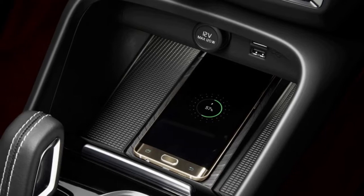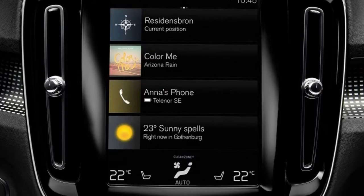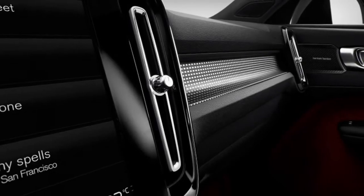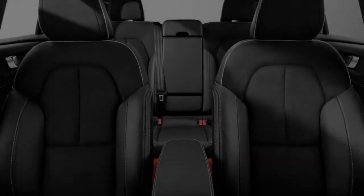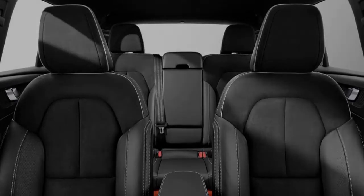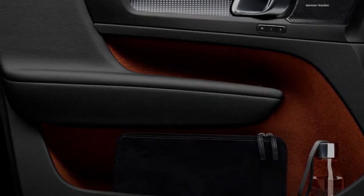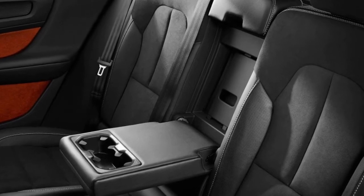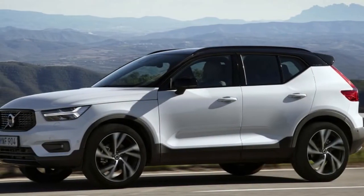Associate editor Joel Stocksdale notes he was a little let down by this crossover, being a huge fan of the 90-series Volvos — XC90, S90, V90 — because they deliver peaceful driving experiences without being overly cushy and floaty. The XC40 doesn't deliver on that; instead, it appears Volvo tried to make it a bit sportier, and as a result it feels compromised.